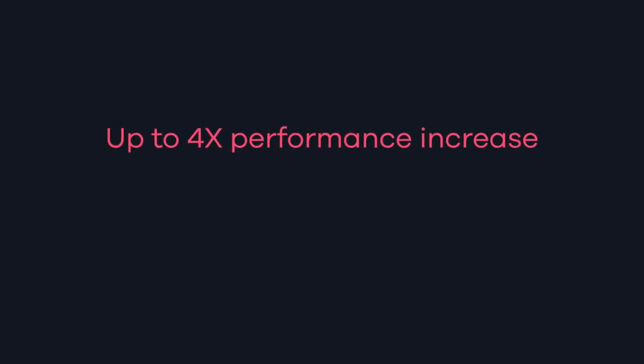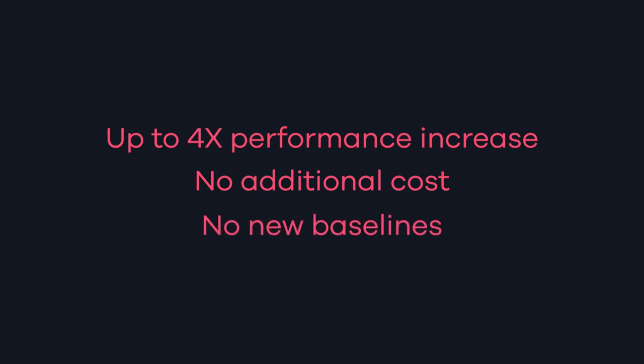Our testing has shown that when swapping from BoostFS to the SDK, performance can increase up to four times. There's no additional cost for switching and no new baselines are necessary for the backups. And you get immutability with Data Domain's retention lock. All positives with no downside, and it's available today.